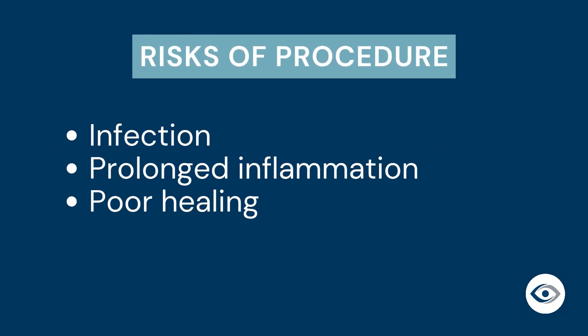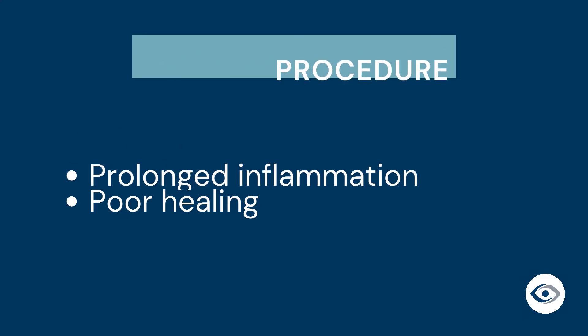Although this is considered a minor procedure, some risks include infection, prolonged inflammation, or poor healing.